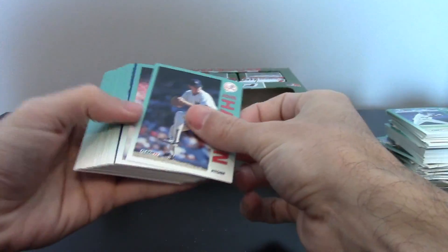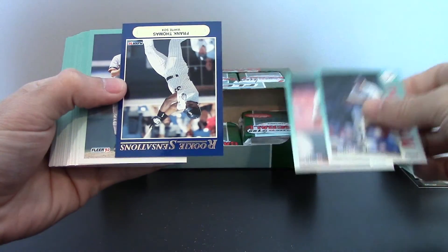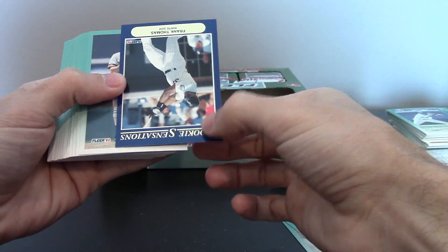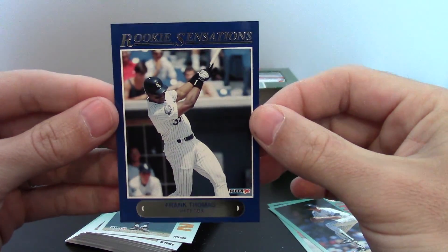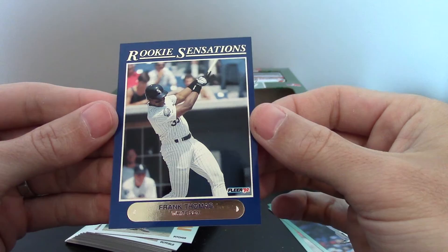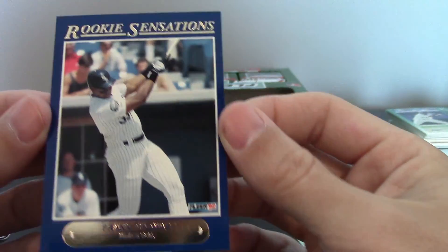It looks like we might have one here. Let's see, try not to scratch it. Boom! Oh man, Frank Thomas, nice. It looks pretty good too. A little off-center left to right, but corners look pretty sharp. Awesome.